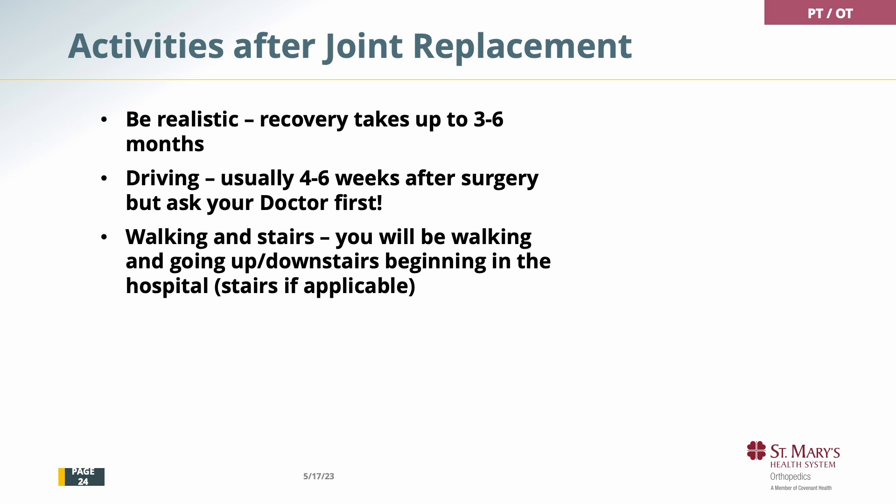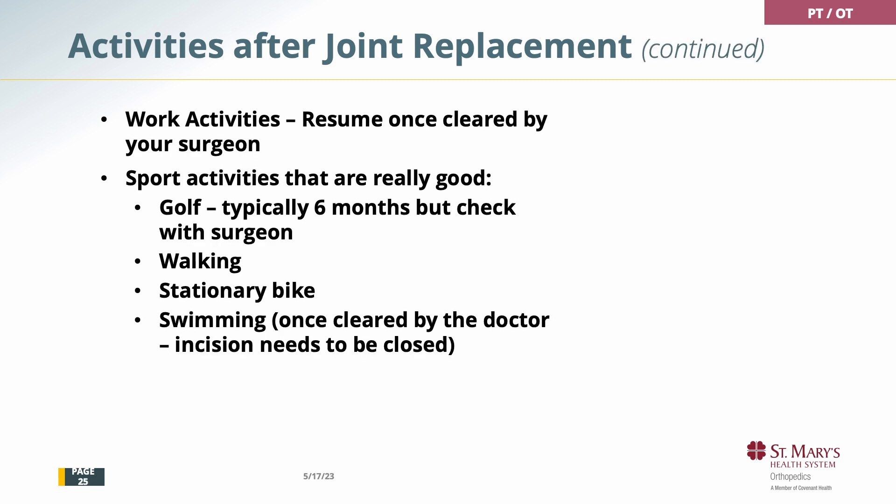What can you do after a joint replacement? Recovery takes three to six months. You cannot drive on pain medications such as oxycodone — you need to be off the medications and need clearance from your doctor before you can drive. Walking is good for you; we want you to walk and do stairs if you have them at home, but we want you to be safe. Remember there are no limitations for weight bearing. You need clearance before you go back to work, and that will depend on what type of work you do.